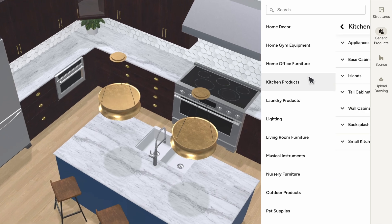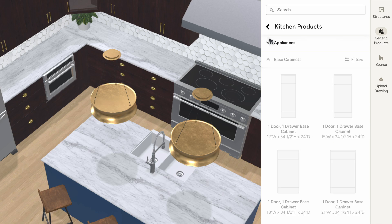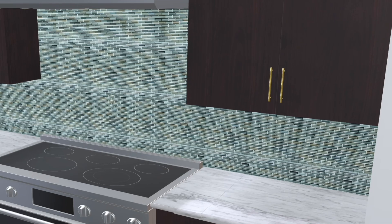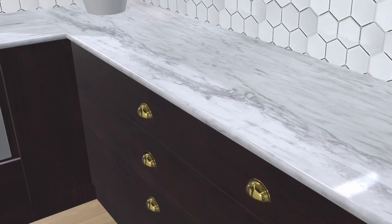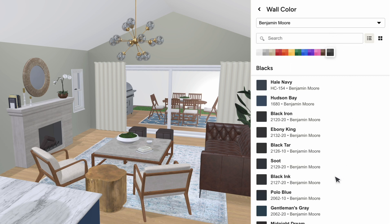In the kitchen, cook up a look that's uniquely theirs with countless cabinet styles, lighting fixtures, and more. Hand pick hardware, lay down backsplashes, and customize countertops down to the edge. Speaking of custom, you can even customize walls with brand name paint colors.